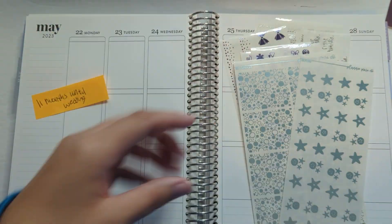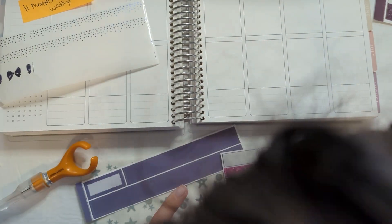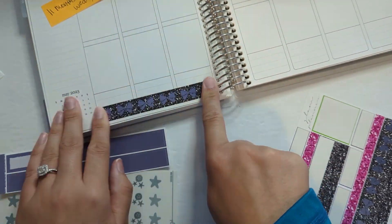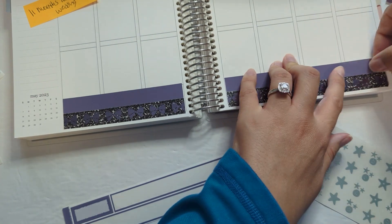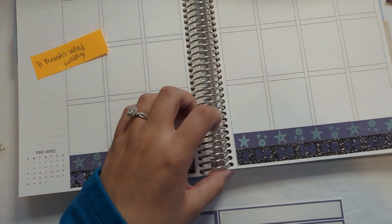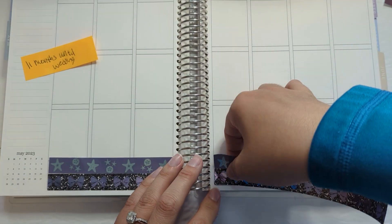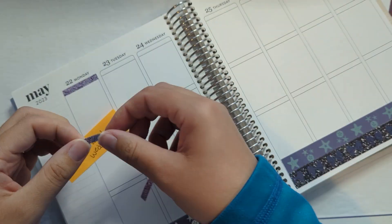Hello everyone and welcome back to my channel. Today I'm planning the week of May 22nd through the 28th in my Erin Condren Vertical Life Planner. I'm using this Ursula kit from Glam Planner because this is the week the newest Little Mermaid came out in theaters and we went to see it. I'm using an Ursula kit because I already owned it and didn't own a Little Mermaid one — I'm trying to use what I have rather than buy unnecessary kits. Ursula is from the movie, so I centered the spread around her rather than Ariel.